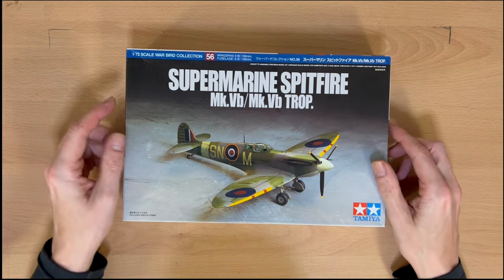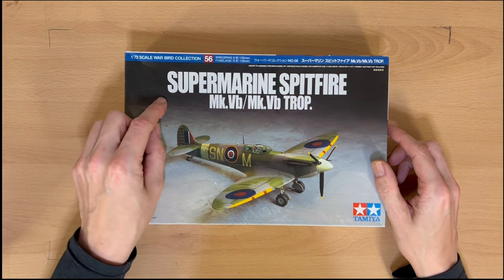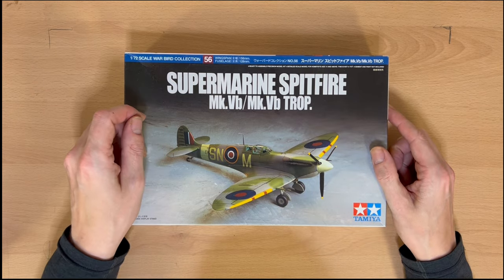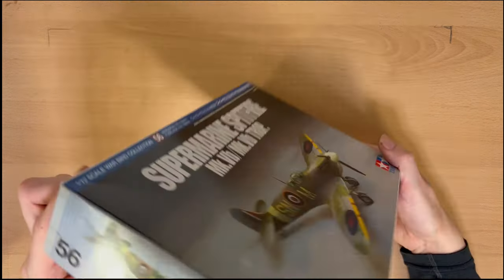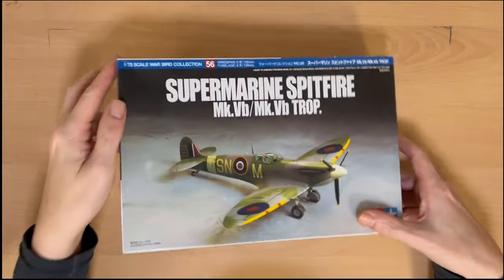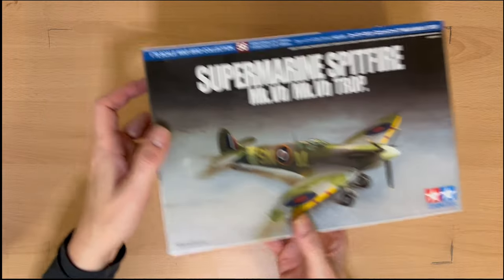Number five — everyone's going to recognise this. Supermarine Spitfire Mark 5VB Tropical. Tamiya, from the Warbirds range, number 56. Everybody should have a Tamiya kit at the end of the day.